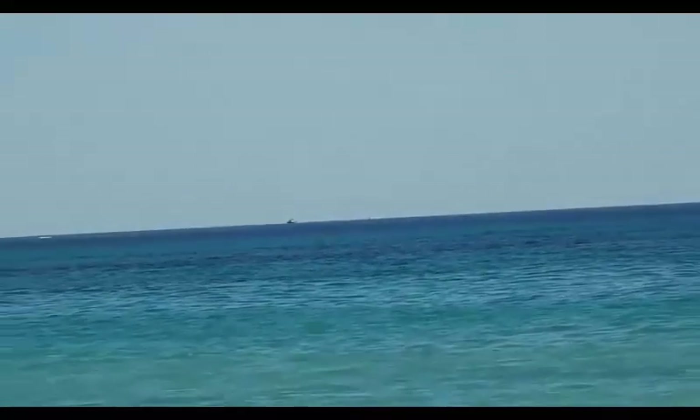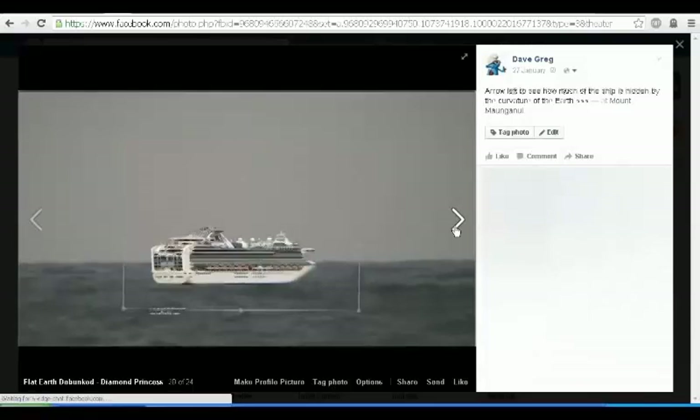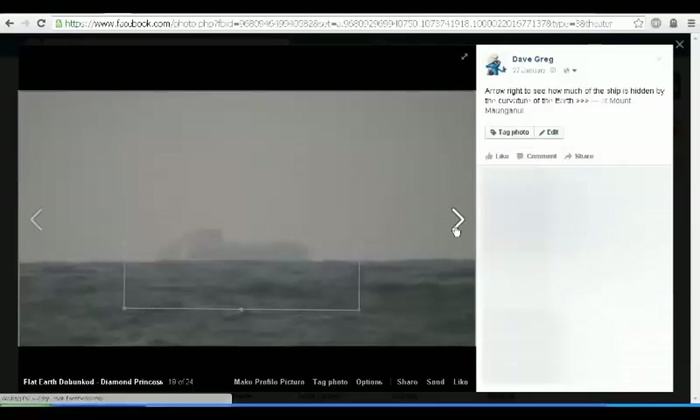To properly show the effect, you have to show a boat partially obscured by the horizon, like this. That all perfectly fits the heliocentric globe model when you understand it, as I will explain in future videos.